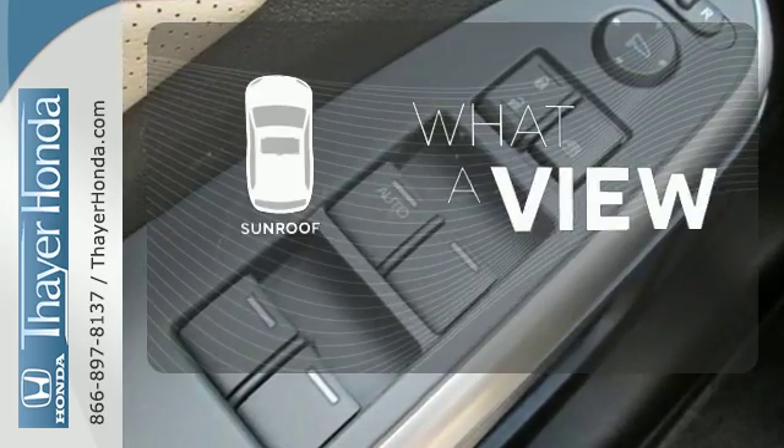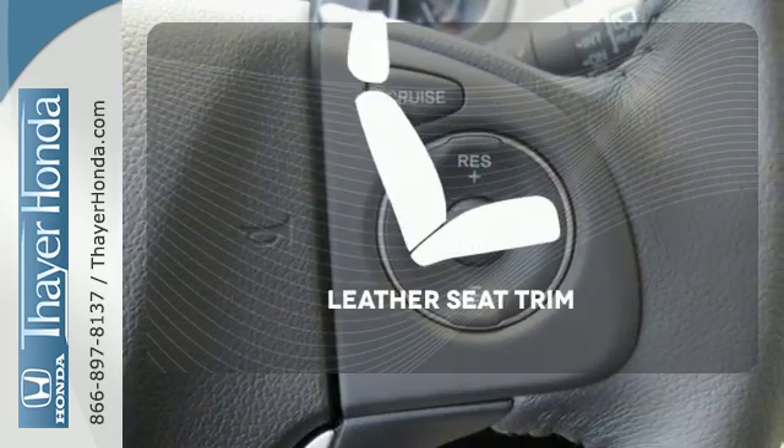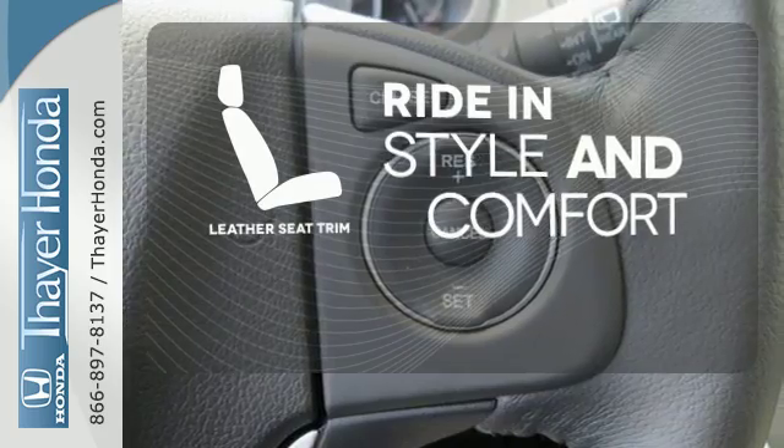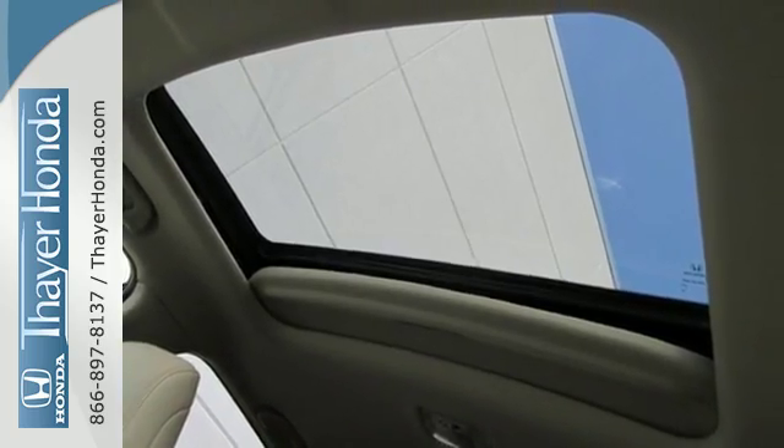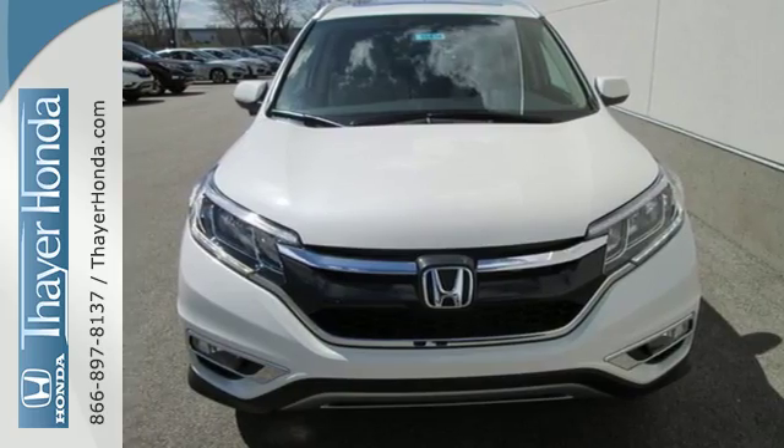The sunroof gives you fresh air for your drive. Ride in style and comfort with leather seat trim. Keep moving. Keep exploring. And keep doing. Get behind the wheel of this CR-V today.